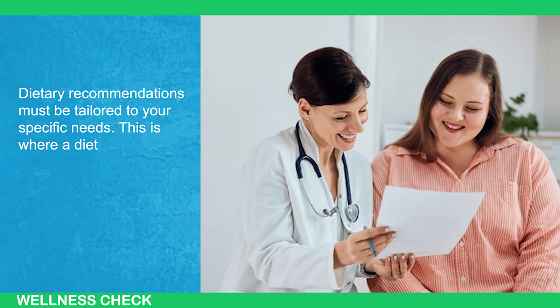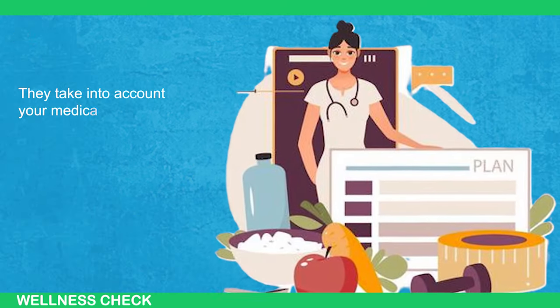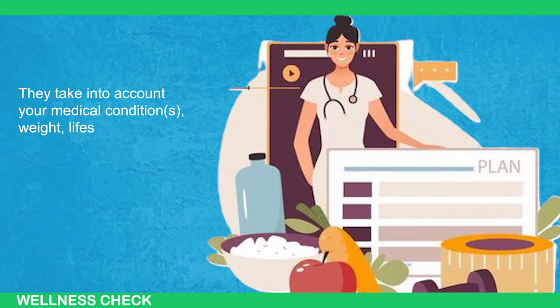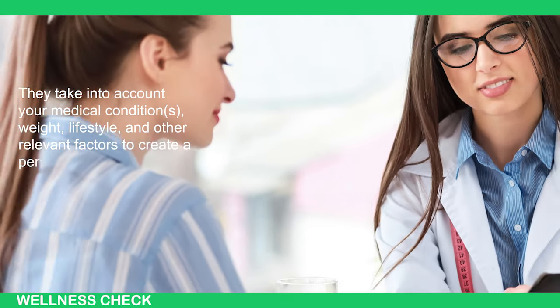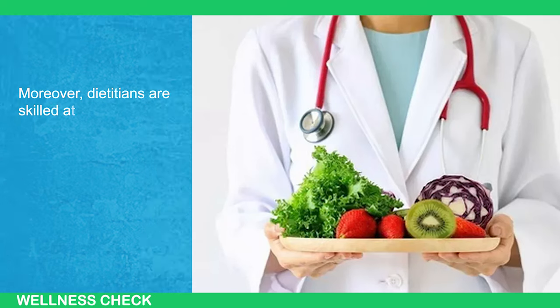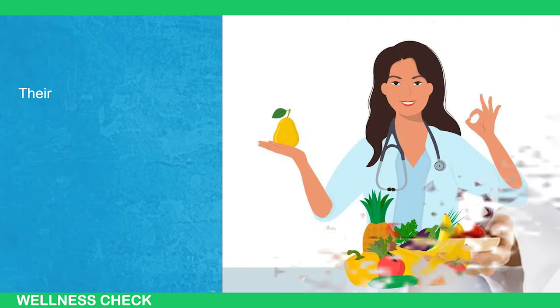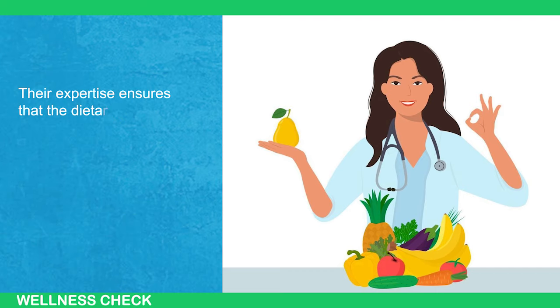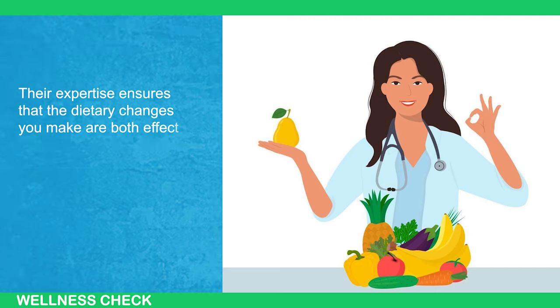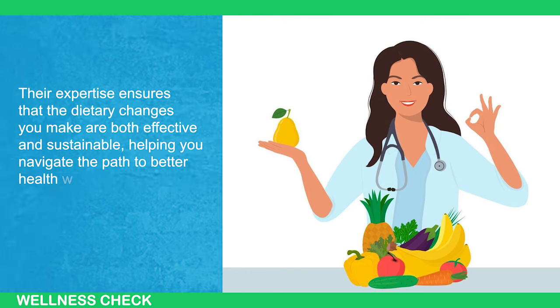This is where a dietitian becomes invaluable. They take into account your medical conditions, weight, lifestyle, and other relevant factors to create a personalized diet plan that offers you the greatest benefits. Moreover, dietitians are skilled at crafting plans that align with your cooking habits and budget. Their expertise ensures that the dietary changes you make are both effective and sustainable, helping you navigate the path to better health with confidence.